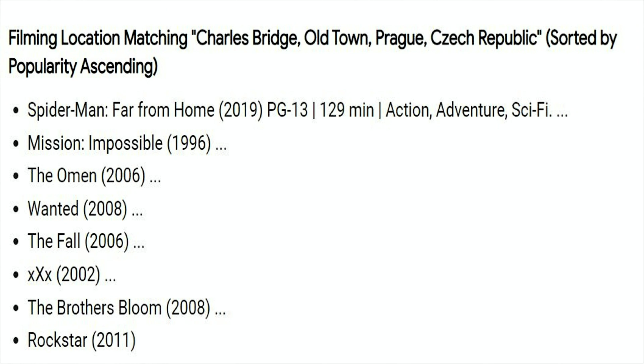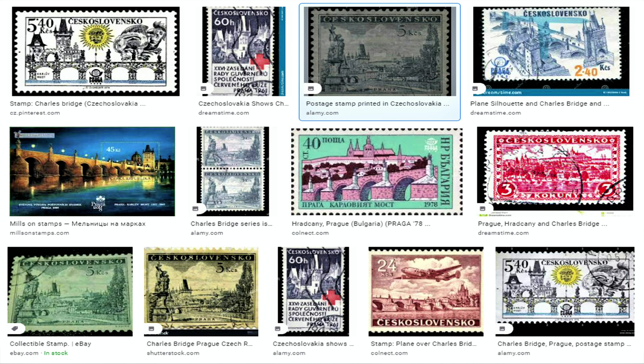What about Charles Bridge in pop culture? Looking at movies: Spider-Man, Mission Impossible, The Omen, Wanted, and so on. It seems like most of the famous movies were shot in the last 20–25 years or so, but I can assure you there were many more movies preceding them — it's just that people are watching more nowadays than ever before.